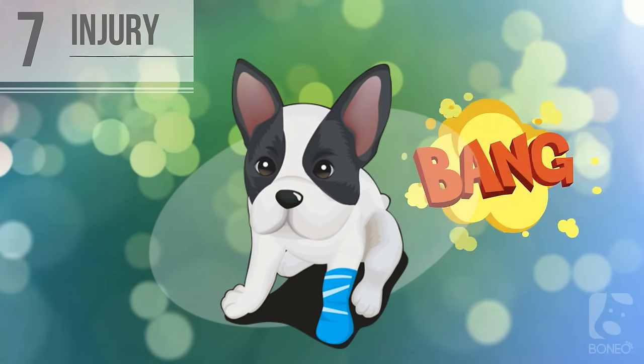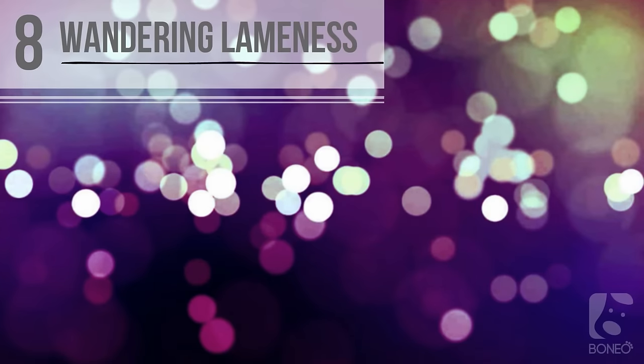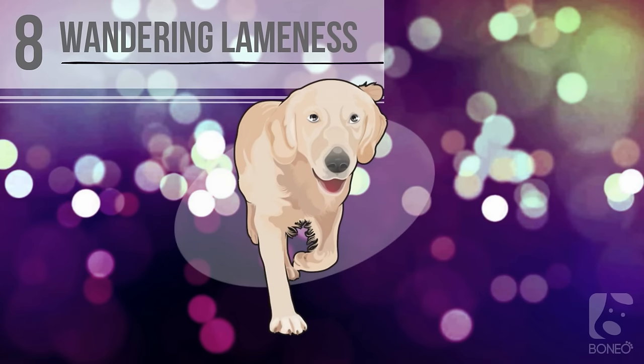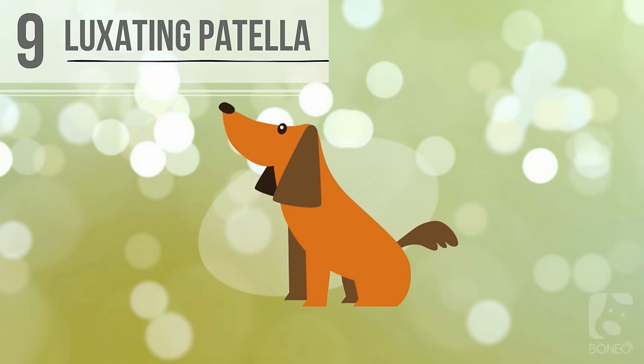Seven: injury. Leg injuries are one of the most common causes of limping in dogs and should be suspected if the onset was sudden. Eight: wandering lameness. This condition, also known as panosteitis, tends to affect growing large breed puppies. It causes lameness to move from one limb to another over the period of several weeks or months.